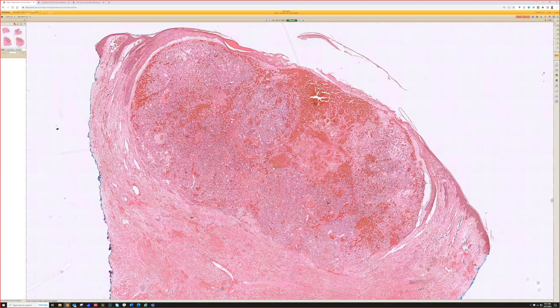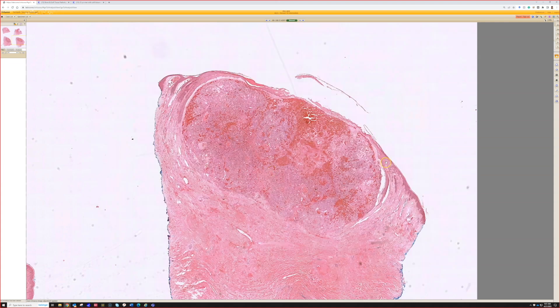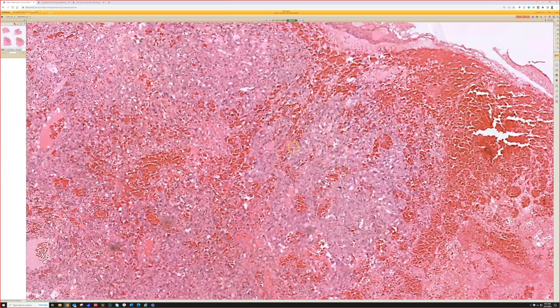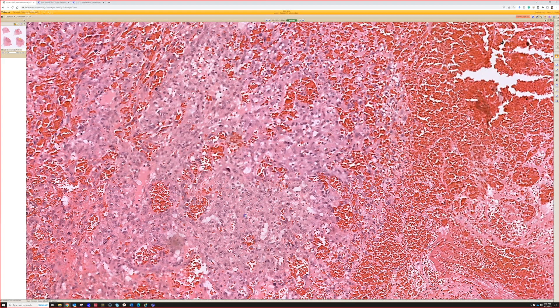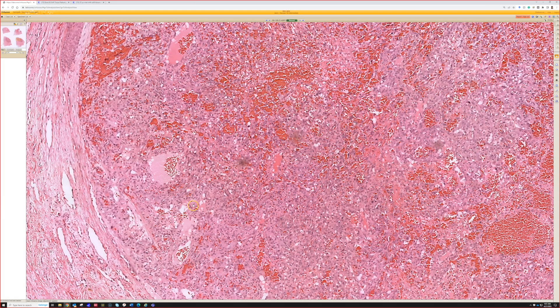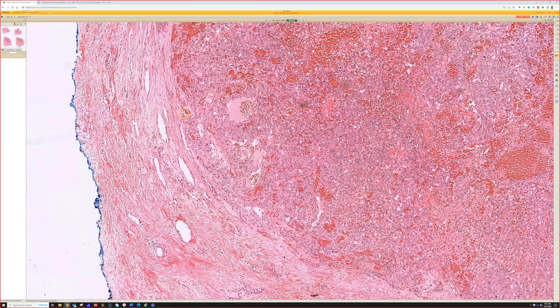One thing from low power that strikes me is it kind of looks like a pyogenic granuloma — lobular capillary hemangioma — at really low power, much more cellular than usual. It's a nodule with a collarette, and that growth pattern I've not seen often in angiosarcoma, so that could be confusing at first. But when you look closer, this is super ugly compared to even a pretty revved-up pyogenic granuloma — much more solid, cellular, and with atypical mitotic figures.